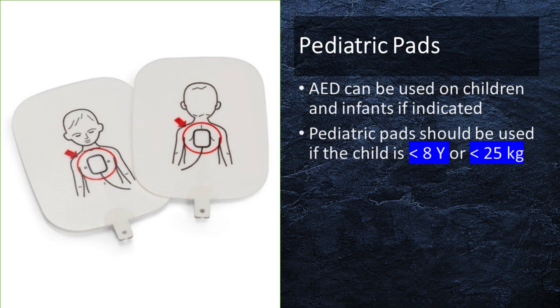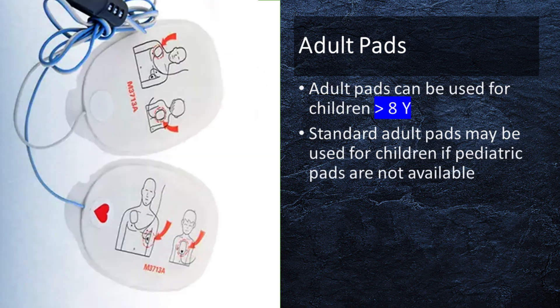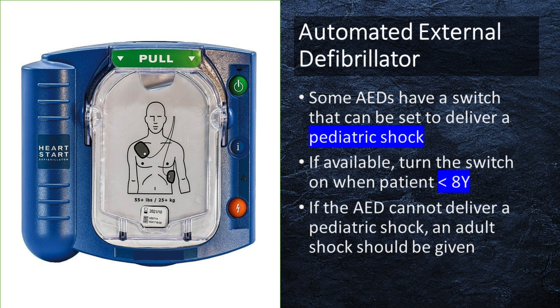Automated external defibrillator, AED, can be used on children and infants if indicated. Pediatric pads should be used if the child is less than 8 years old or less than 25 kilograms. Standard adult pads may be used if pediatric pads are not available. Some AEDs have a switch that can be set to deliver a pediatric shock. If available, turn the switch on when using on children younger than 8 years old.